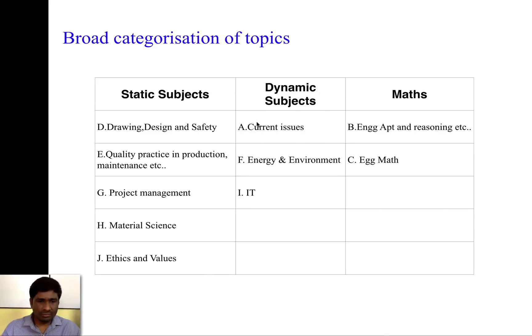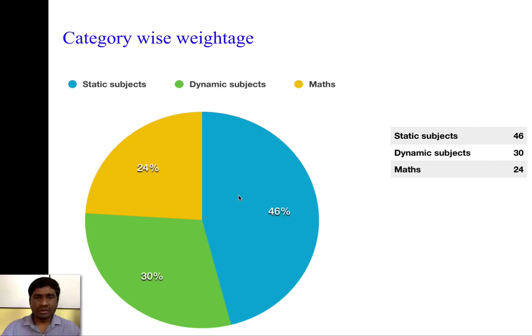Dynamic topics are mainly dependent on current affairs, while static subjects are standard and asked from the same textbooks regardless of current events. We need to secure approximately 150 to 160 marks in the GS paper. For example, if we secure 20 percent in mass instead of 24, that's very much possible. If we also secure 20 percent in dynamic subjects — that's 40 percent total — and 30 percent out of 46 percent in static, altogether that becomes 70 percent, which is around 140 marks. That's a very achievable average score.